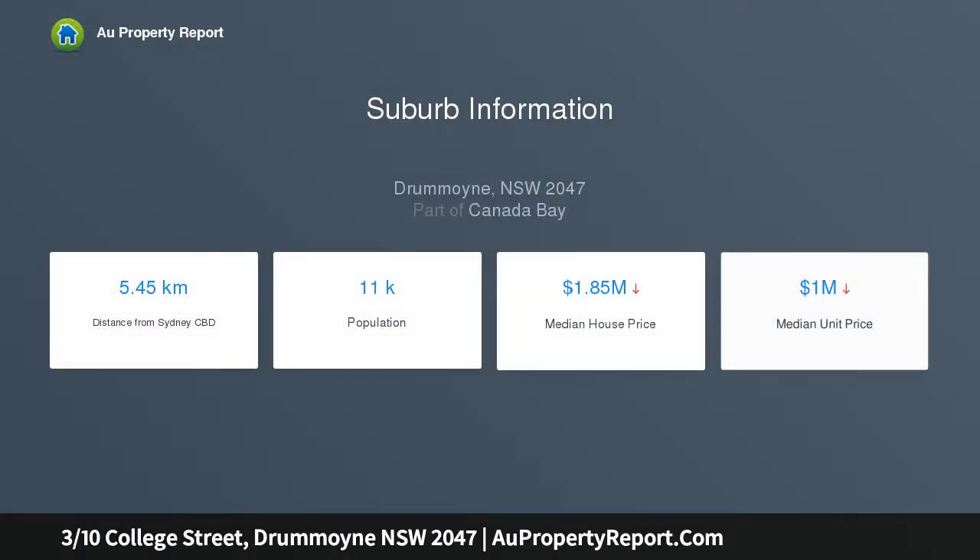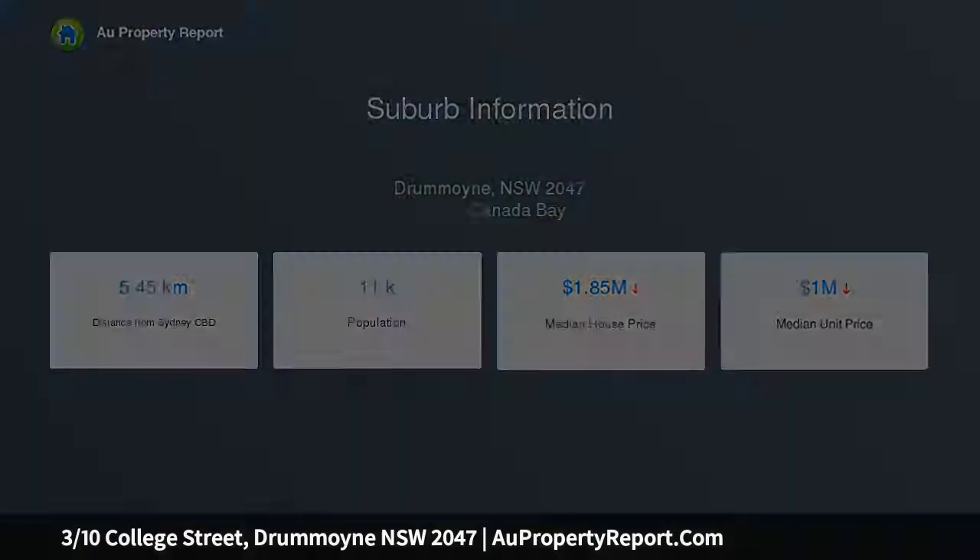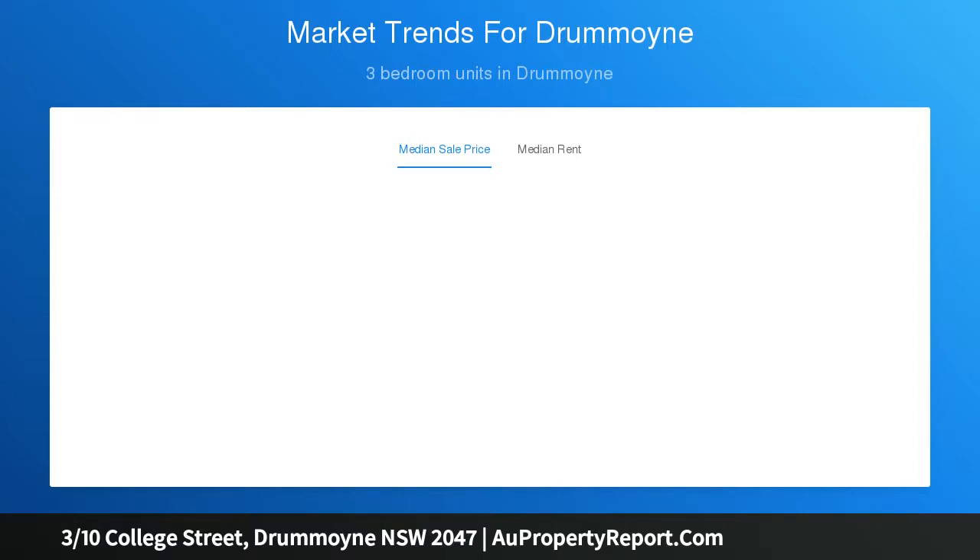One of only 9 in a secure block, the first floor apartment is 100 meters to Brett Park and the Bay Run, with close proximity to schools and Birkenhead Point's retail hub, offering the best of bayside living and village convenience.